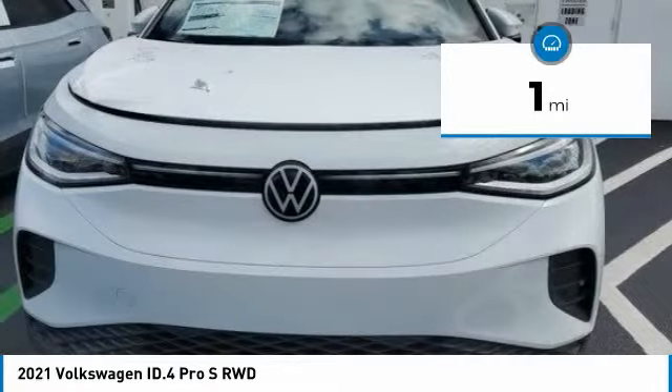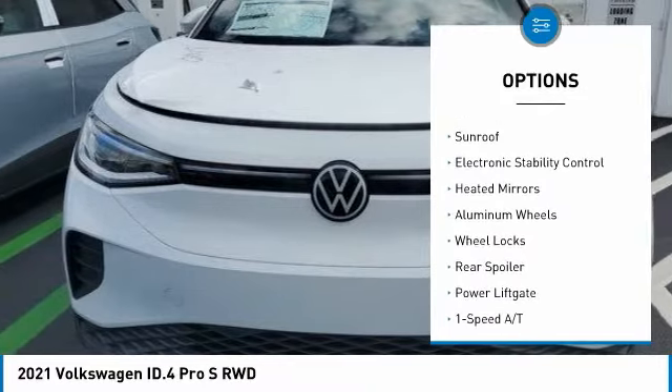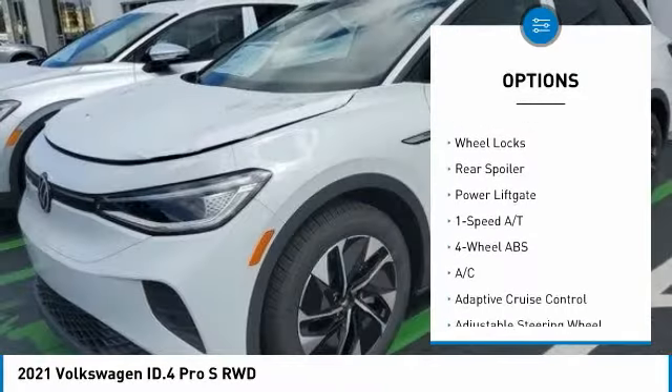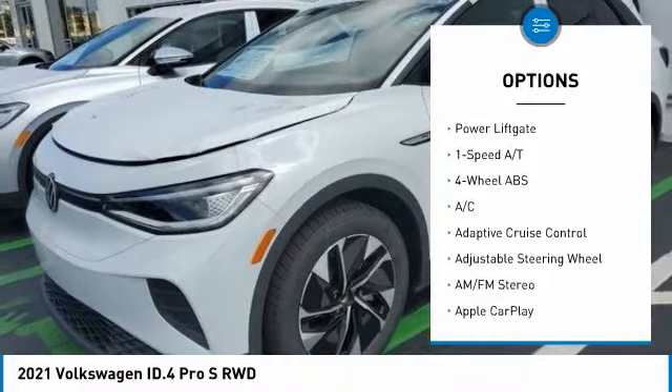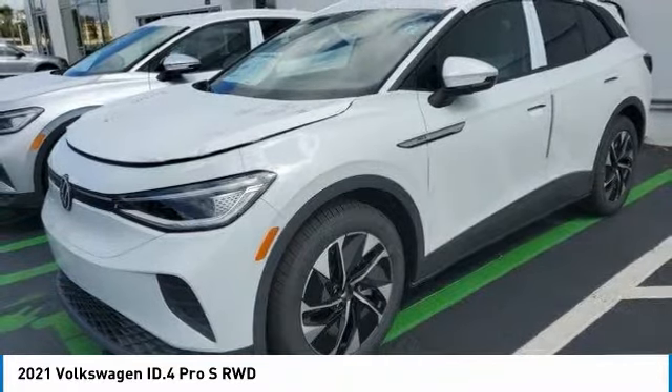Here are some of this vehicle's great options: tire pressure monitoring system, panoramic roof, blind spot monitor, sunroof, electronic stability control, heated mirrors, aluminum wheels, wheel locks, rear spoiler, and power liftgate.